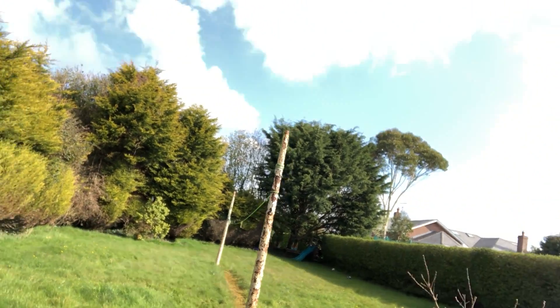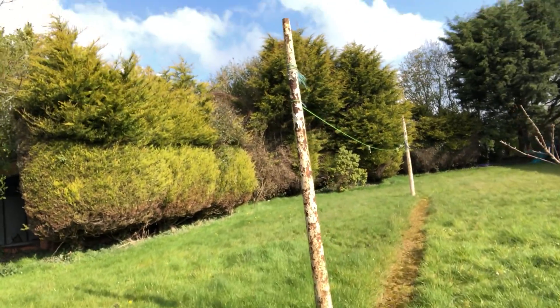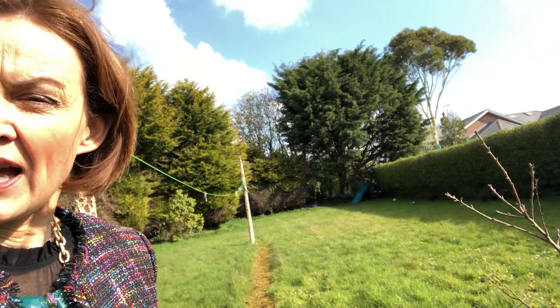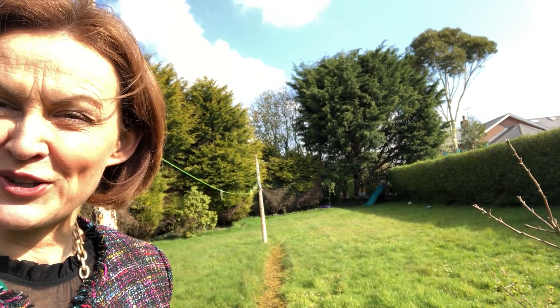And as you can hear, it's really peaceful. It's the Rock Road, which means that it's just about as good as it gets in terms of property addresses and property value. We're on the market and we'd love to show it to you — give us a call. Thanks.